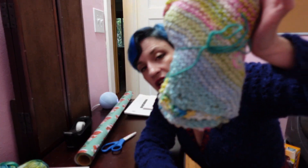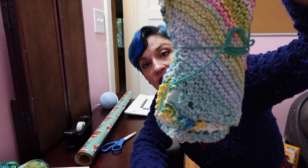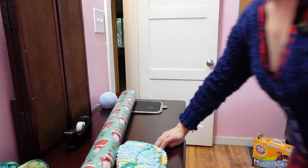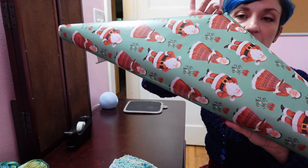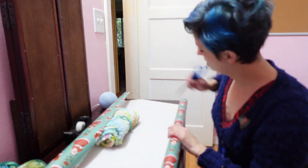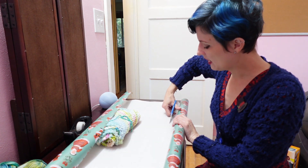Her actual gift is a bunch of my hand-knit little dishcloths made with sugar and cream cotton yarn - there's about six of them. They're just really great to scrub dishes or wipe them down. I've got this cute Mrs. Claus and Santa wrapping paper. I am, by no means, the world's best Christmas present wrapper, but I do my best.